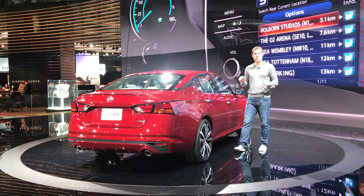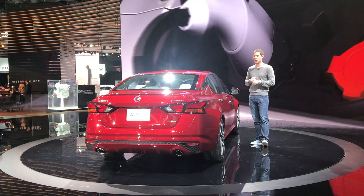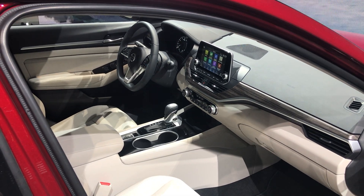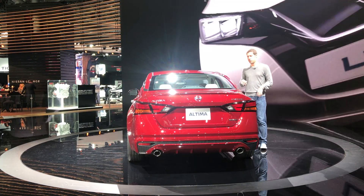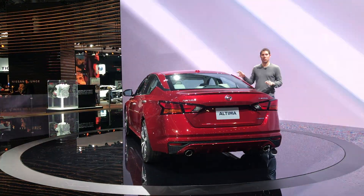All-wheel drive is also going to be available for the first time, but unfortunately that'll be paired exclusively to the naturally aspirated engine. Inside, it gets a lot of new tech with a touchscreen infotainment system, and it also comes with Nissan's ProPilot Assist semi-autonomous driving systems that include adaptive cruise control and blind spot monitoring. Expect this to go on sale by the end of the year.